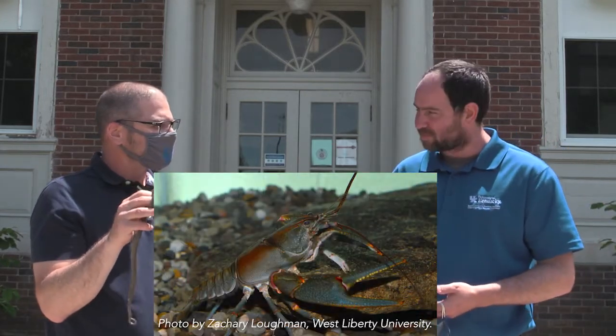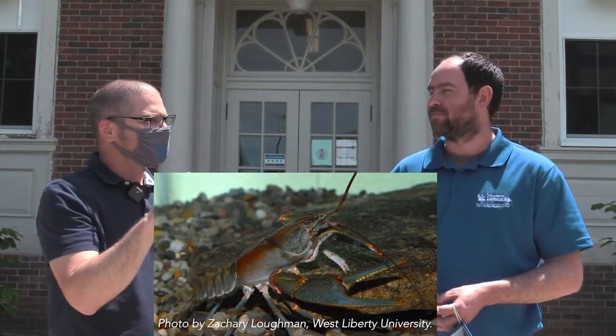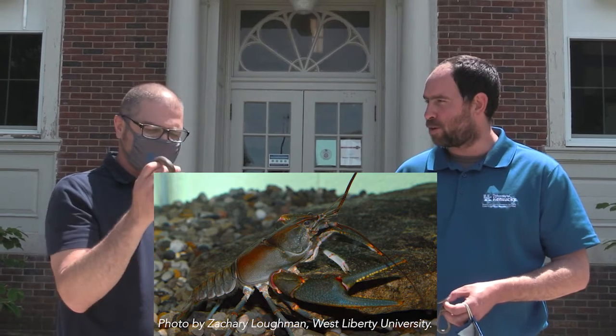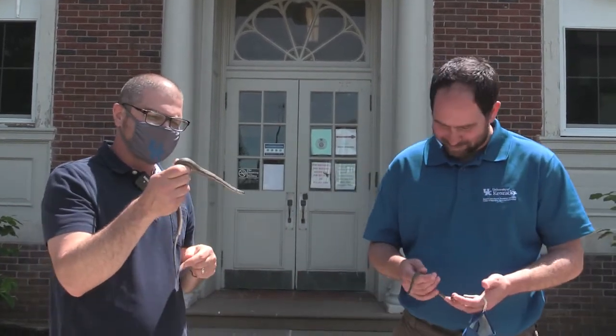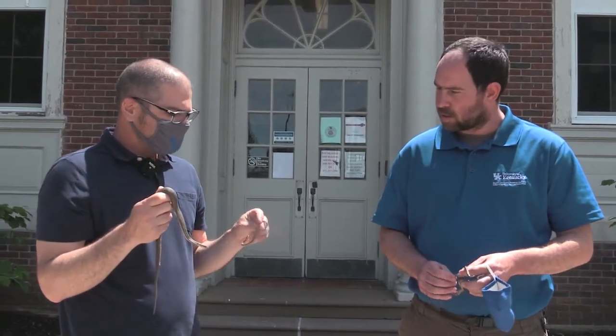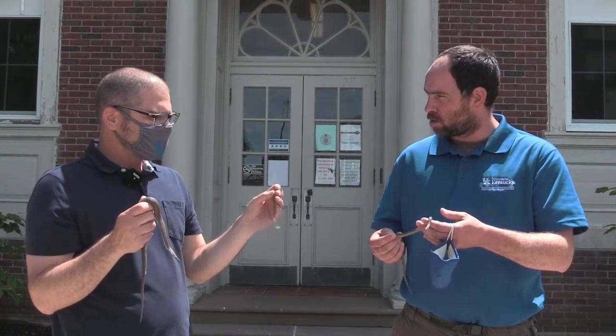The queen snake likes to hang out in streams because it has a specific food item it loves to eat — it's a food specialist. It eats crayfish, especially crayfish that have just molted. Crayfish shed their exoskeleton, so they're like a soft-shelled crab, and these snakes specialize in eating those soft-shelled crayfish.